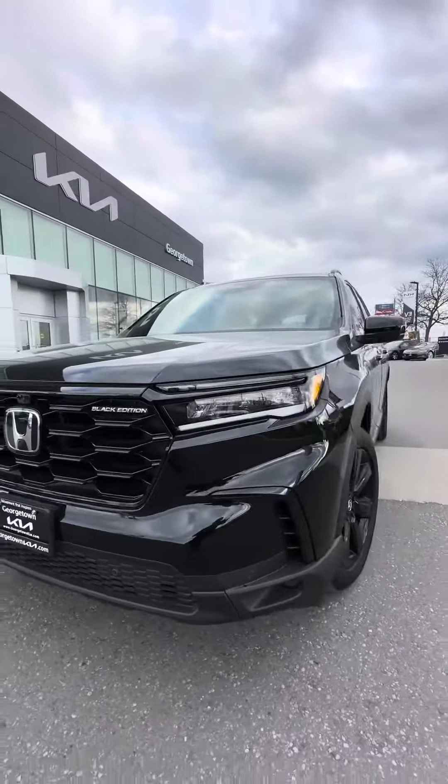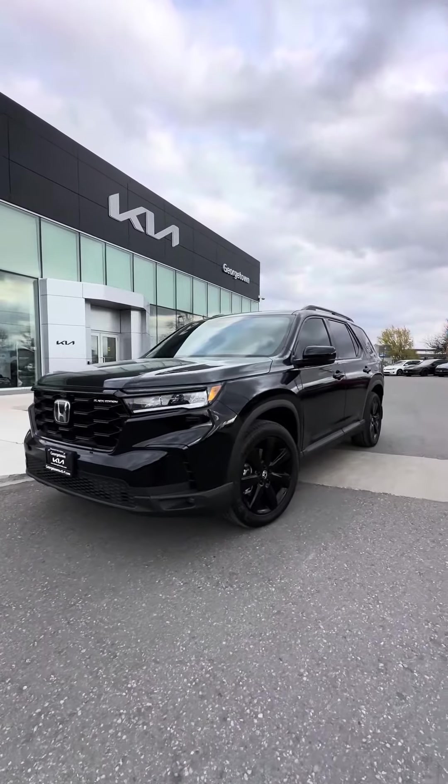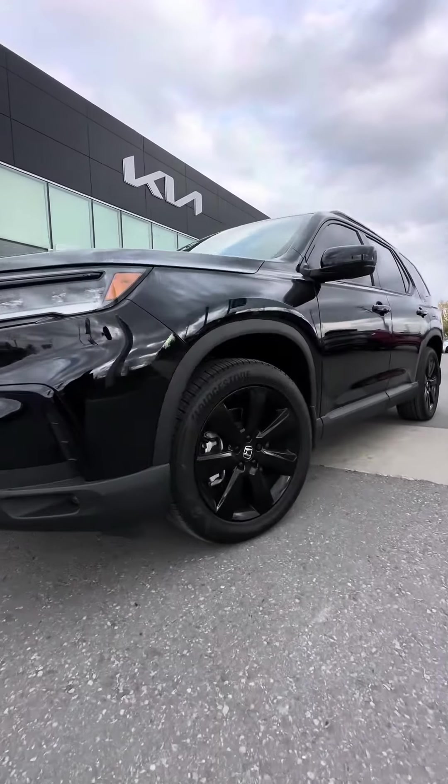Full front grille, LED lights, front parking sensors, front fog lights, sitting on original 20-inch alloy wheels.